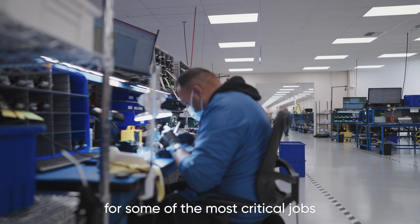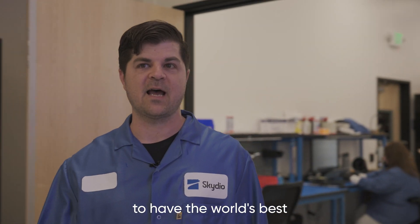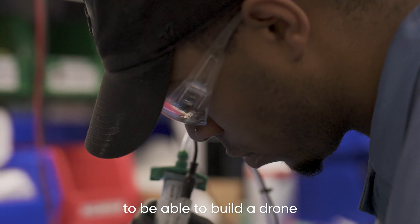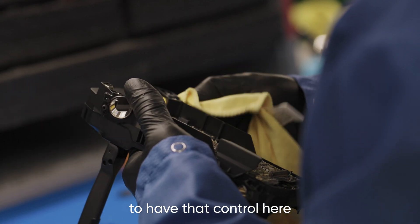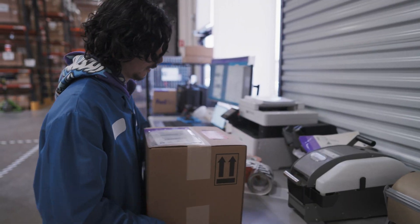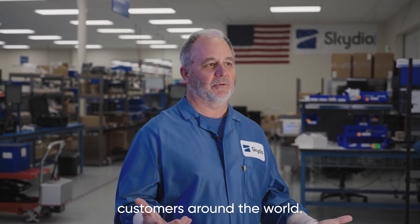Our drones are used for some of the most critical jobs in the world. As a former officer in the United States infantry, I understand how important it is to have the world's best hardware at your fingertips. It takes a really special person to build a drone with that attention to detail. We find it really important to have that control here and to bring people in and train them to our standards. The end result of the work we do here is to deliver performance-ready products to customers around the world.